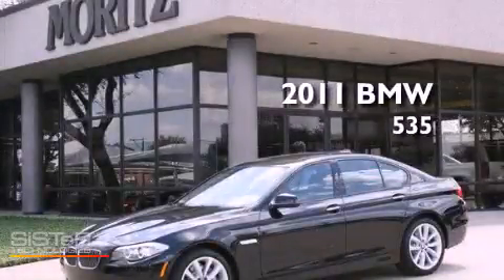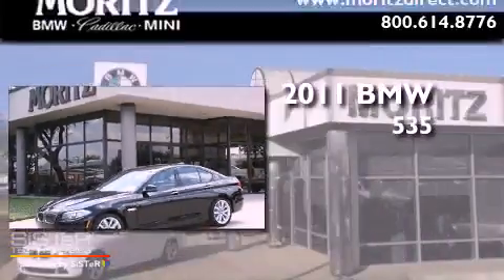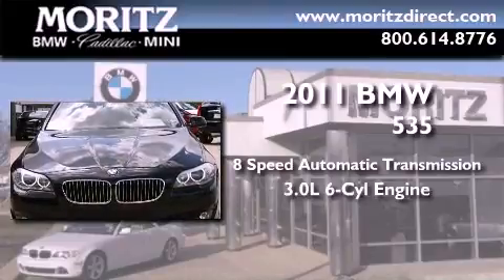This is a brand new 2011 BMW 535. This car has an eight-speed automatic transmission and a 3.0 liter inline six-cylinder engine.